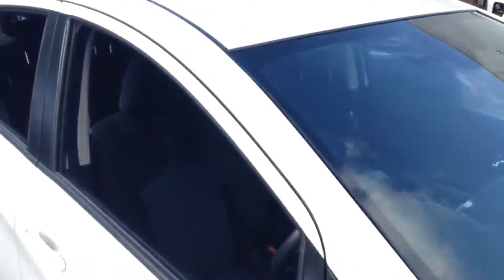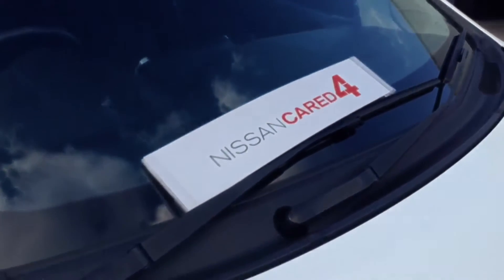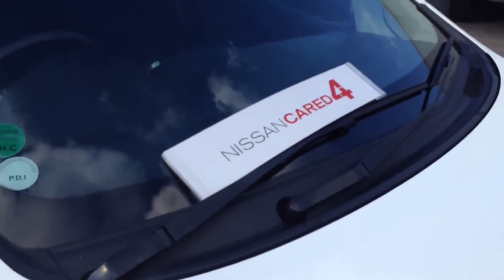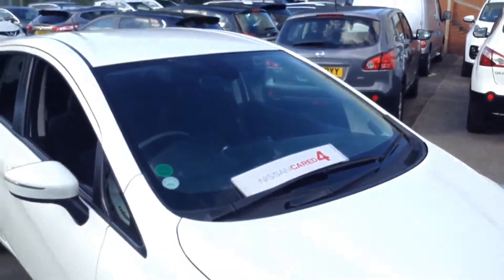The vehicle as you can see is in great condition. If you would like to book a test drive here at Pennywall Road then please don't hesitate to give us a call. Alternatively you can book an appointment via our website or via our live chat service. As you can see it is a Nissan Cared For vehicle — please click on the link to see all the benefits of that programme.